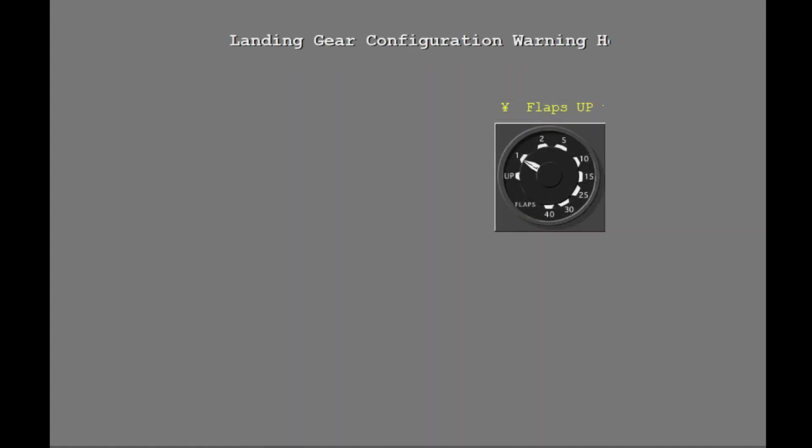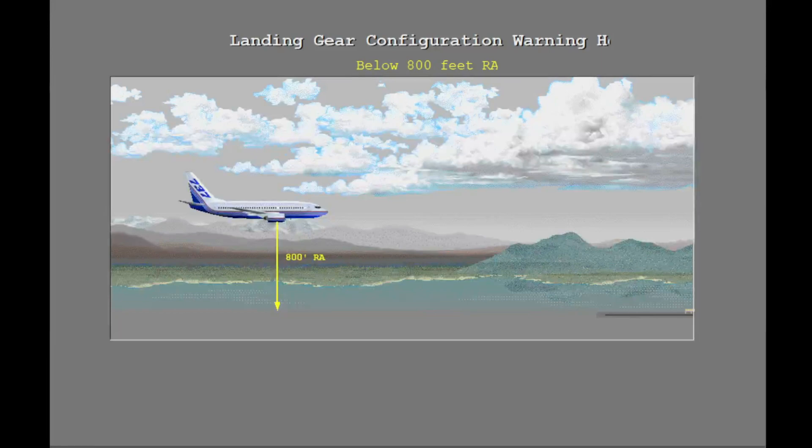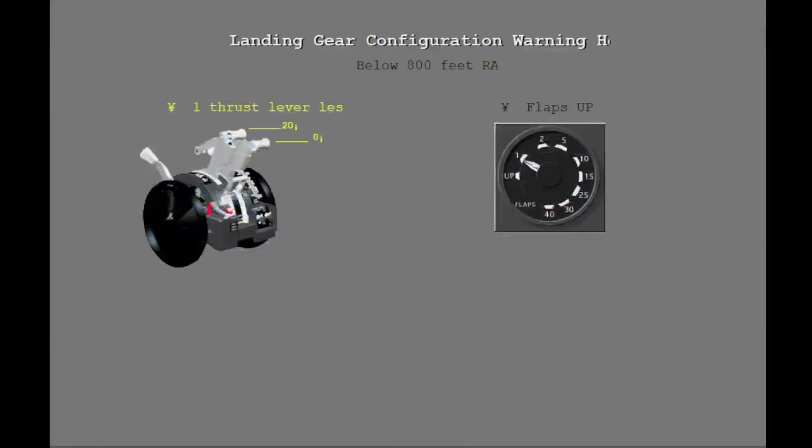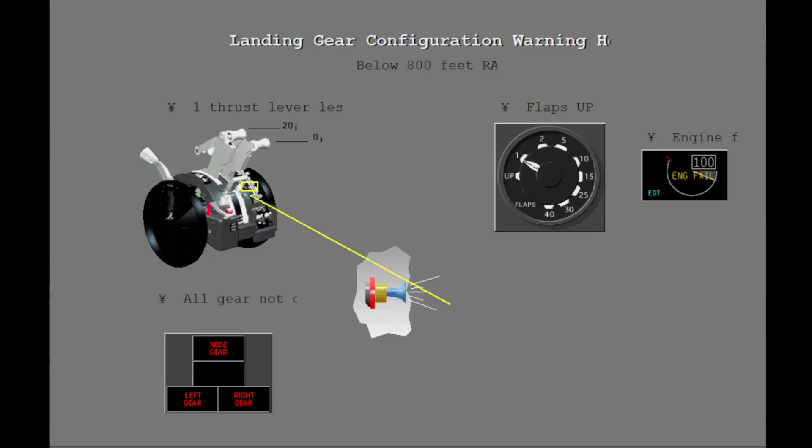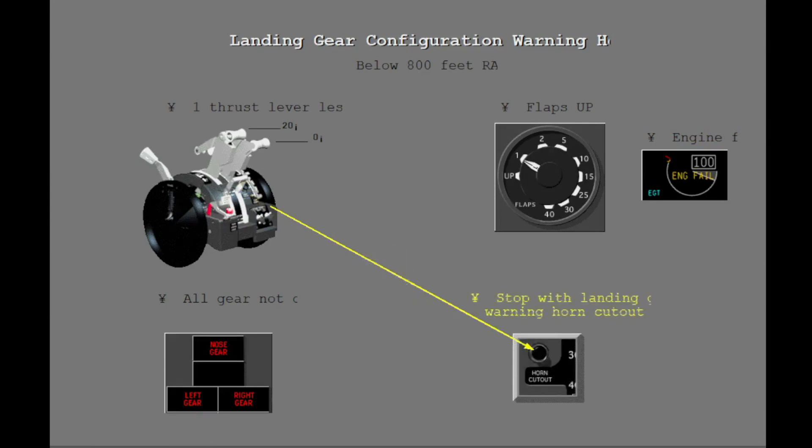The landing gear warning horn is heard when the flaps are between up and 10, the radio altitude is less than 800 feet, one thrust lever is between 0 and 20 degrees, and all of the landing gear are not down. If one engine is not operating and the other thrust lever is less than 34 degrees, the warning horn also sounds. Stop the warning horn with the landing gear warning horn cutout switch on the control stand. If the airplane descends below 200 feet radio altitude, the warning horn cannot be silenced by the cutout switch.